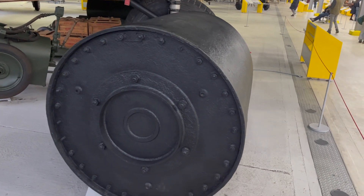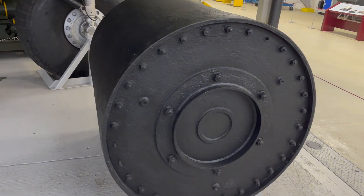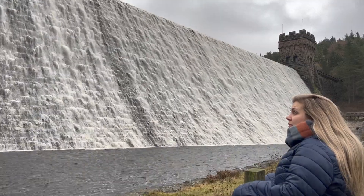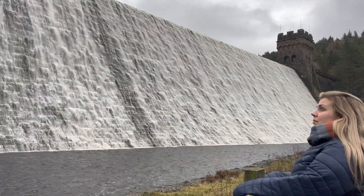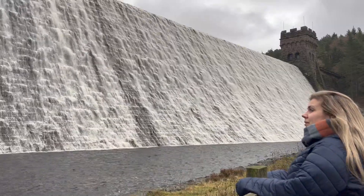The bouncing bomb developed by Barnes Wallis — which was actually more akin to a mine — was codenamed Upkeep. It would spin backwards across the surface of the water before reaching the dam, then be driven by its residual spin down the dam's wall and explode at its base. Lancaster bombers were specially modified to carry this unusual weapon.